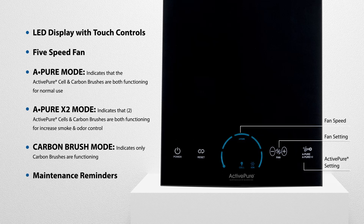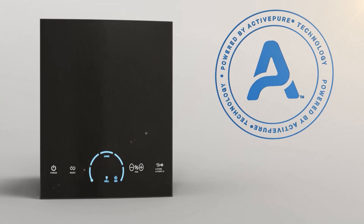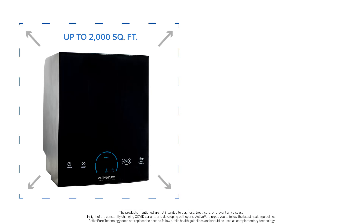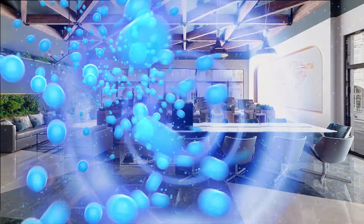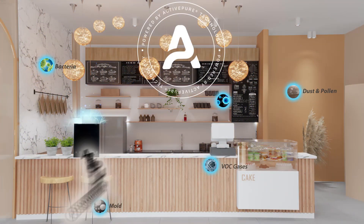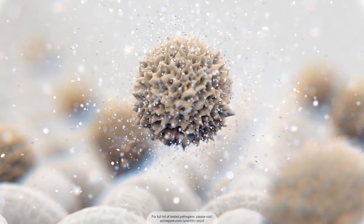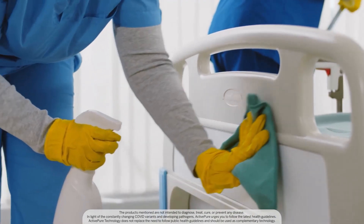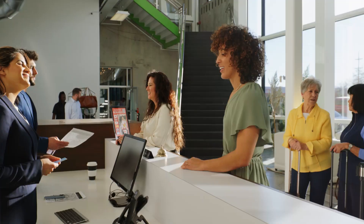The ActivePure Surface and Air Guardian utilizes combined technologies along with proprietary ActivePure technology to effectively treat exposed air and surfaces, improving indoor air quality in businesses up to 2,000 square feet. It reduces over 99.9% of many common contaminants left on surfaces between cleanings and significantly reduces dust and odors in offices, restaurants, lodging, and salons.